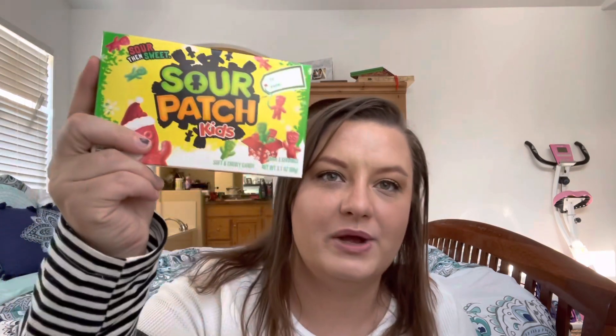They're each going to get a box of candy that they like. My oldest son is getting Sour Patch Kids — he loves these. My daughter is getting the red-flavored Starbursts. My four-year-old is obsessed with peanut butter, so I got him Reese's Pieces. And my little guy likes Skittles — he can chew them well, so we went with Skittles.